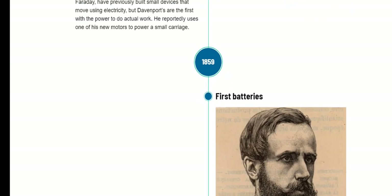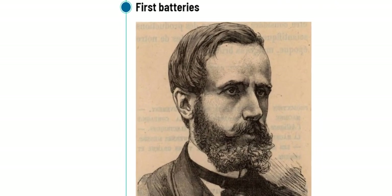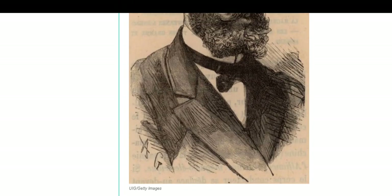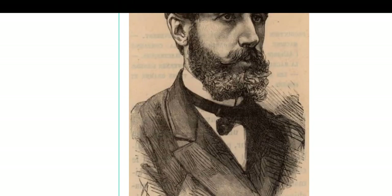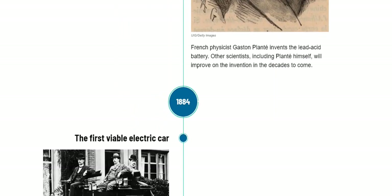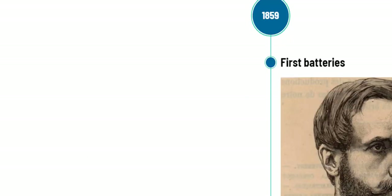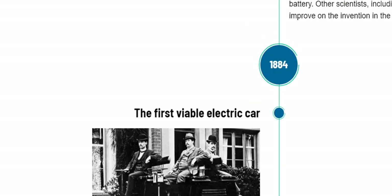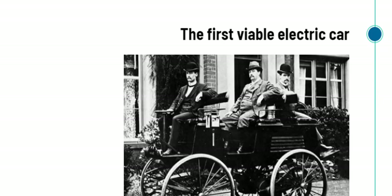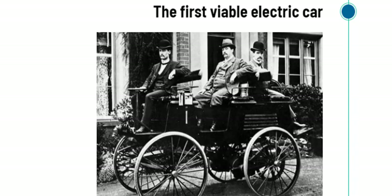Next, coming to the year 1859, the first batteries were developed. French physicist Gaston Planté invented the lead-acid battery, and this is where the first viable electric car could be launched. So after 1859, in the year 1884, the first viable electric car was launched by the famed English inventor Thomas Parker.